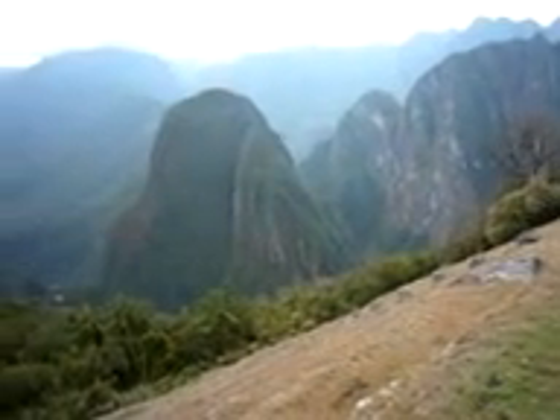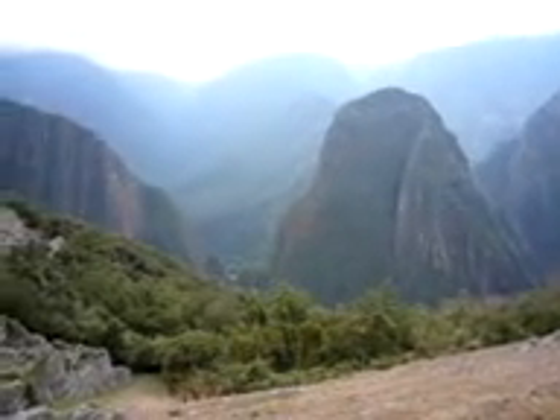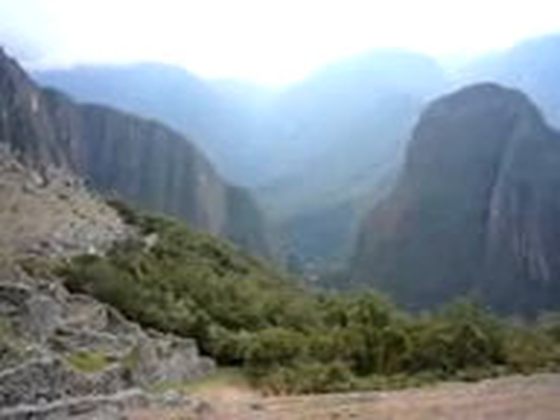This is Machu Picchu. Enjoy it folks. It's pretty magical.